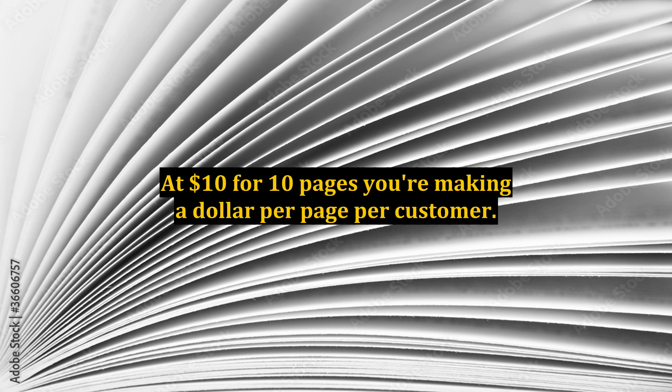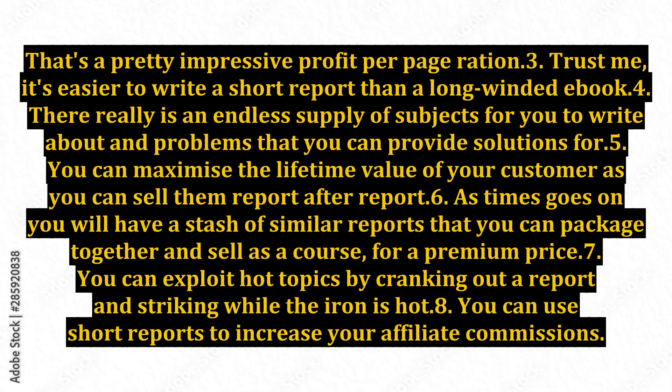Point 3: trust me, it's easier to write a short report than a long-winded ebook. Point 4: there really is an endless supply of subjects for you to write about and problems that you can provide solutions for.